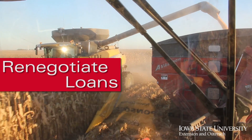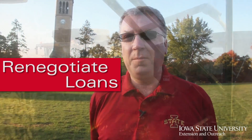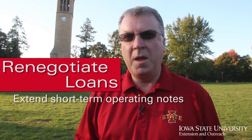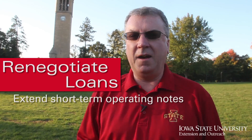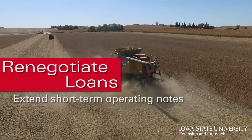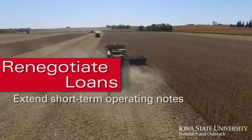One of the easiest ways to free up a little cash right now is to take a short-term operating note and extend it out — make it a little more longer-term. That cuts down our payments right now and keeps more cash in hand at a time when we really need to preserve our cash reserves.